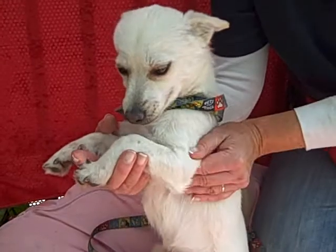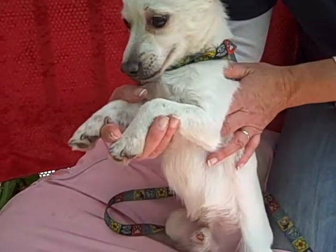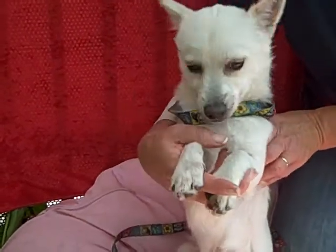Please come adopt Snowy today here at the North Central Animal Shelter. Again, ID number A1258828.